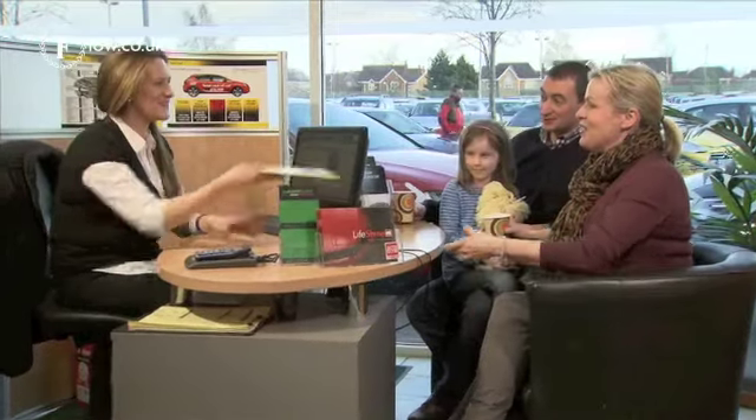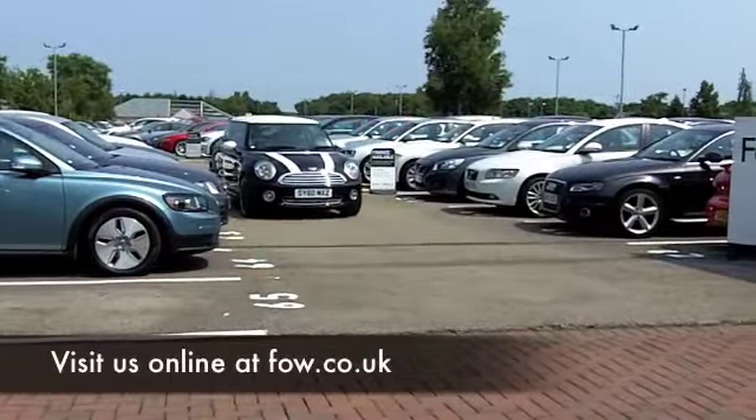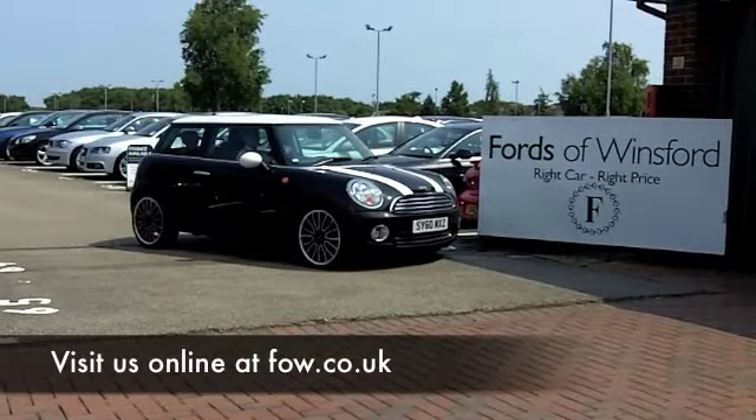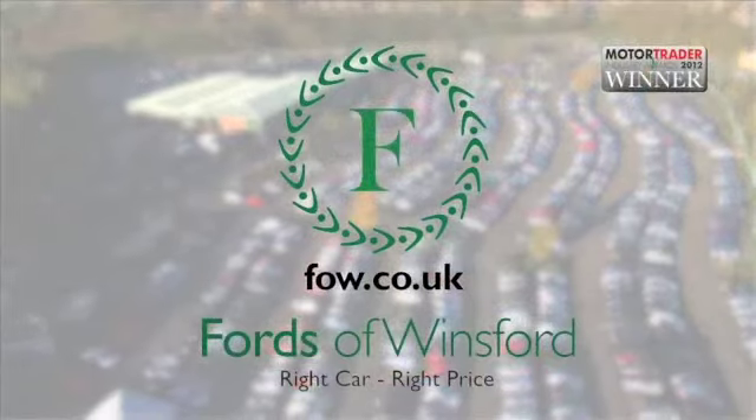Ring and reserve will hold the car for you for up to 48 hours, and you can have a test drive at your leisure. Discover this great car for yourself at Fords of Winsford.